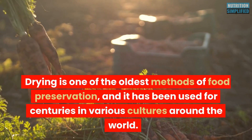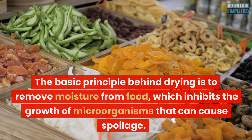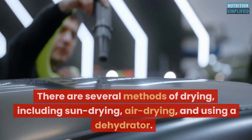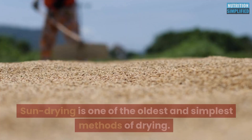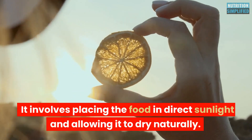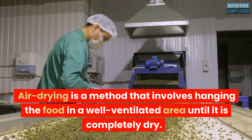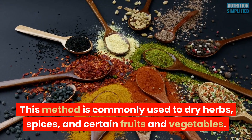Drying is one of the oldest methods of food preservation, used for centuries in various cultures around the world. There are several methods of drying, including sun drying, air drying, and using a dehydrator. Sun drying is one of the oldest and simplest methods, involving placing the food in direct sunlight and allowing it to dry naturally. Air drying involves hanging the food in a well-ventilated area until completely dry, and is commonly used to dry herbs, spices, and certain fruits and vegetables.